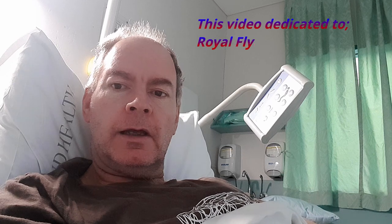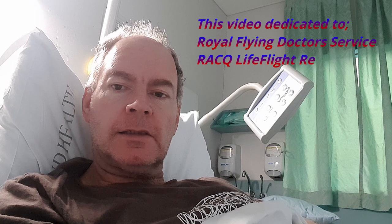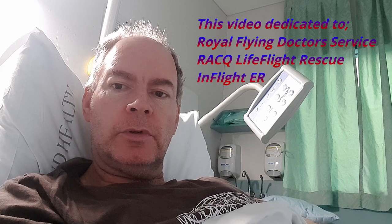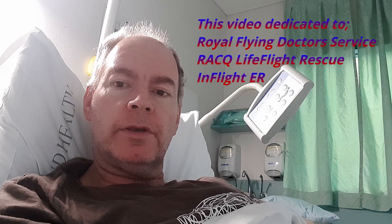This video gives an insight into some of the medical services provided by aviation in Australia. The aircraft used here save people's lives every day, and recently I became a part of that system where I needed to be transported. Part of this video is my personal experience with these services.